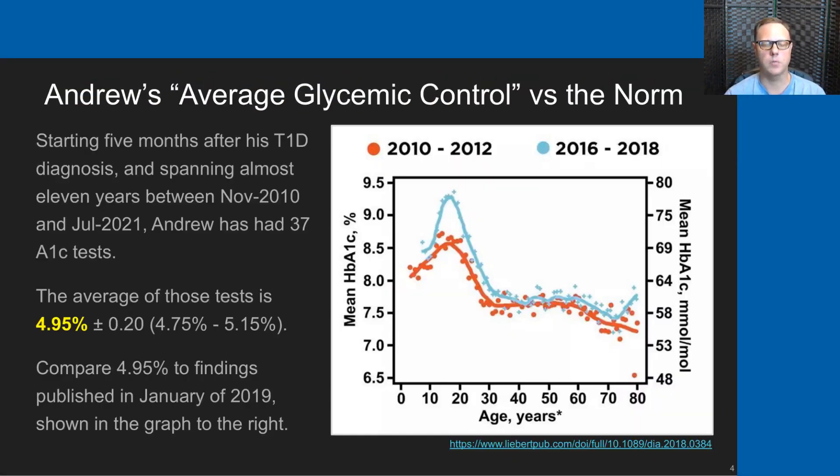To quickly compare and contrast Andrew's A1c values to standard outcomes: if you start five months after Andrew's type 1 diabetes diagnosis and average the 37 A1c tests he's had in those 11 years, they averaged to 4.95% with a standard deviation of 0.2.